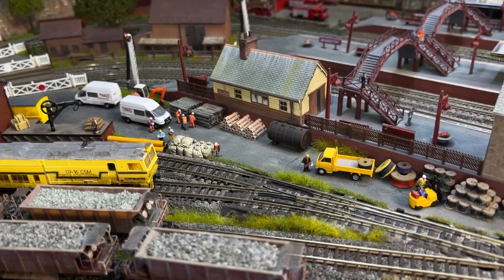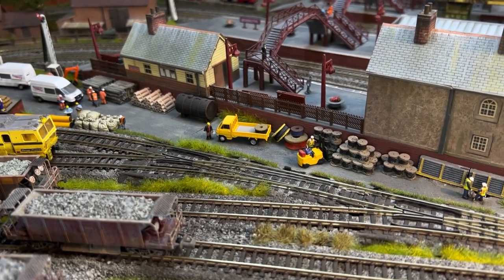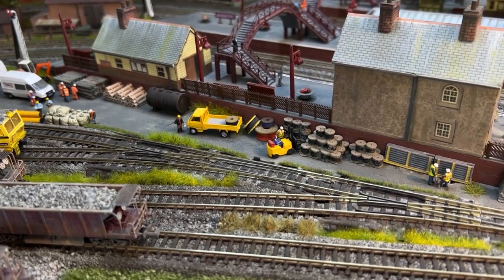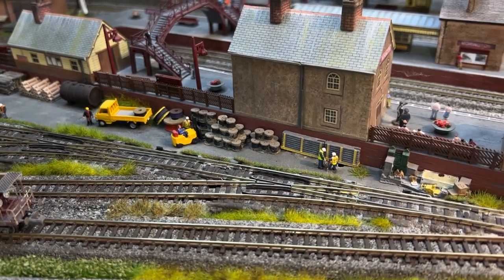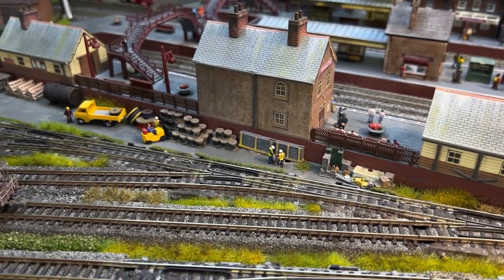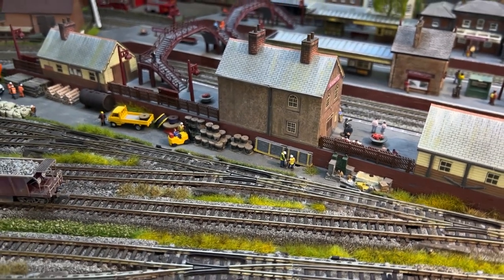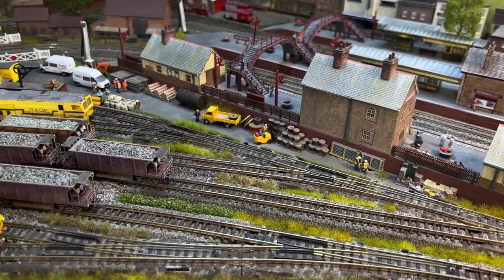There's a whole variety of equipment here waiting to be used on the railway, and a lot of this equipment can be purchased from Langley Models, P.D. Marsh, Osborne's Models, Harbourn Hobbies, and a variety of other retailers. A little bit of a search on the internet really can reach a great deal.